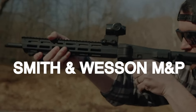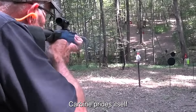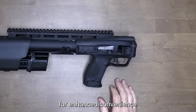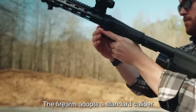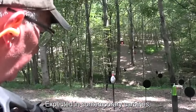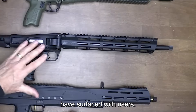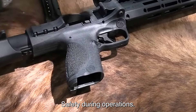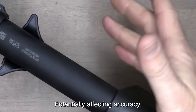Number 6: The Smith & Wesson M&P FPC folding carbine prides itself on a design centered around portability, featuring a folding mechanism for enhanced convenience. However, its specifications may disappoint those seeking top-tier performance. The firearm adopts a standard caliber, lacking the potency and range expected in contemporary carbines, limiting its effectiveness in various shooting scenarios. Concerns about build quality have surfaced, with users reporting durability and reliability issues that could compromise safety during operations. The ergonomics fall short, causing discomfort during prolonged use and potentially affecting accuracy.